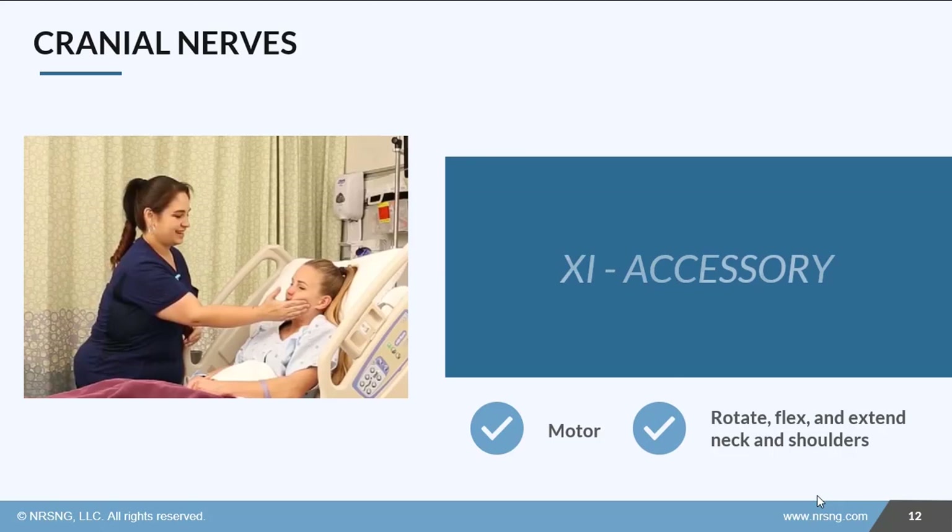Number 11 is the accessory nerve. It provides a motor supply to the neck and shoulders — it's all about movement of the neck and shoulders. We can have the patient shrug their shoulders or turn their head side to side against resistance.